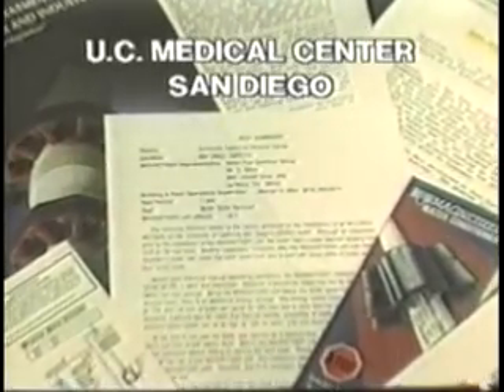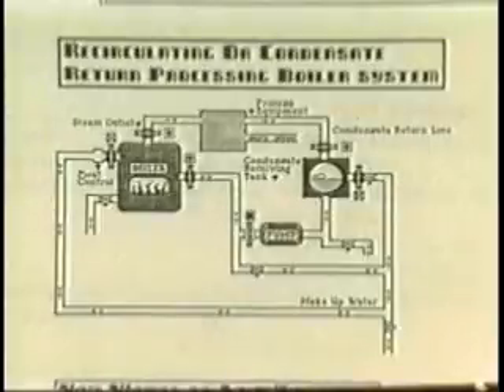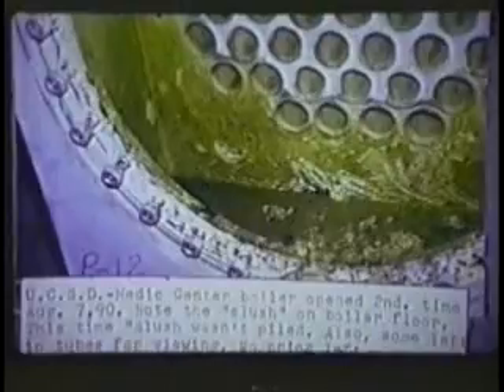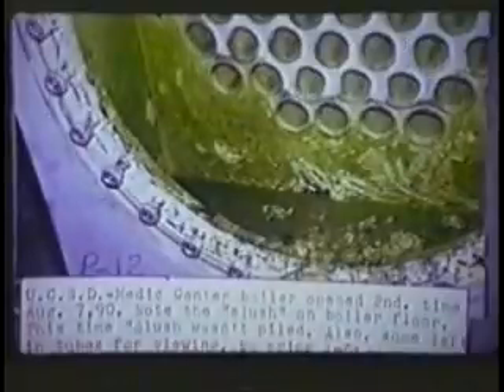Magnetizer reliability was tested for one year at the University of California Medical Center in San Diego. Test data shows that many man hours for repair and the use of costly corrosive chemicals and plant downtime were eliminated. The diagram shows the typical boiler system treated by the Magnetizer without the use of costly corrosive chemicals. Savings of over $4,000 per year for each boiler treated is documented in the test data summary. The boilerplate cover was removed after using a Magnetizer for only 45 days. The descaling process had started and cleaning and repairs were not needed. Inspection after one year showed only flushing was needed to clean out the soft slush, and costly corrosive chemicals and teardown time for repair were again eliminated.